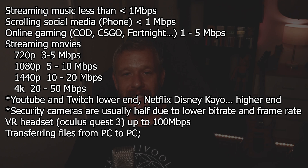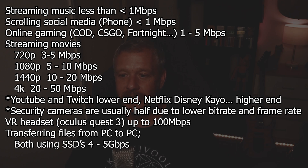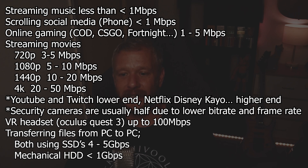Transferring files PC to PC both using an SSD: 4 to 5 gigabit per second; or mechanical hard drive: less than 1 gigabit. Then consider how far apart all these devices are and where they're located in relation to your Wi-Fi router. I know what you're thinking — my data throughput during peak times on my internal network is 4 to 5 gigabit per second, and out to the internet is less than 500 megabit per second. So why would I need a 46 gigabit router? To that, I say: marketing.